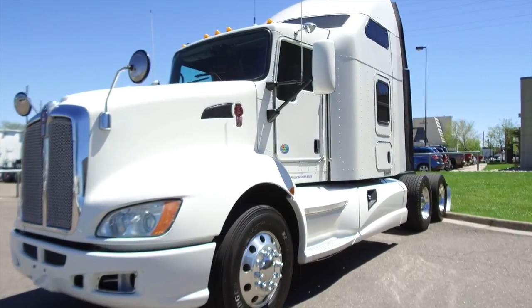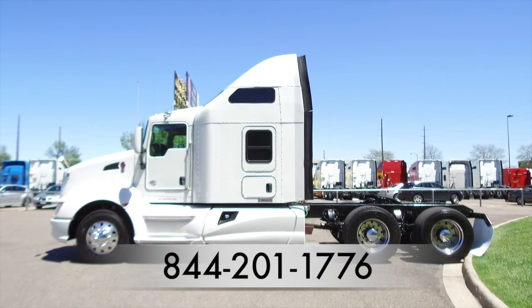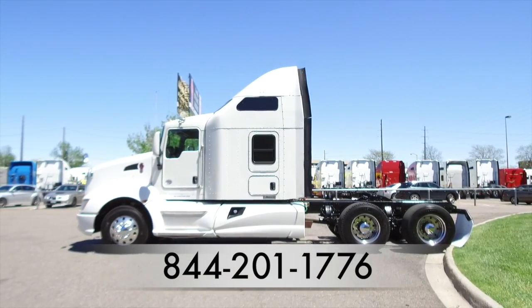Here's another look at the 2013 Kenworth T660. For more information, call MHC Denver at 844-201-1776.